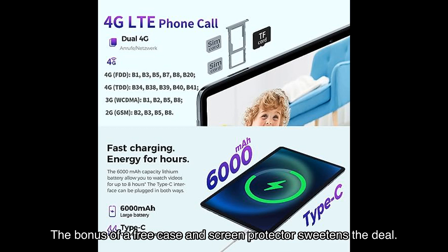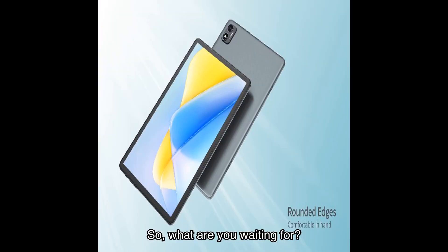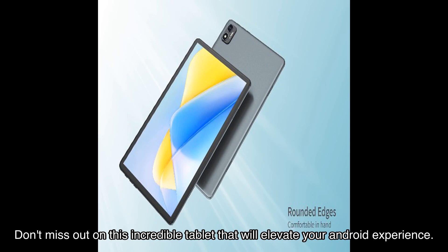In summary, the T-Classed Android tablet PhD with GB RAM and GB ROM offers a fantastic display, powerful performance, and the latest Android OS. The bonus of a free case and screen protector sweetens the deal. Whether for work or play, this tablet is a top choice for those seeking a premium Android experience. Click on the link in the video description to get your hands on the T-Classed PhD today.